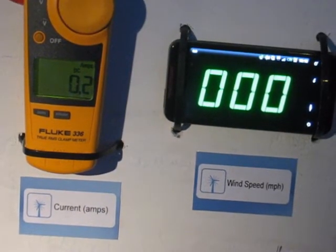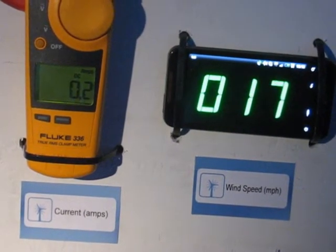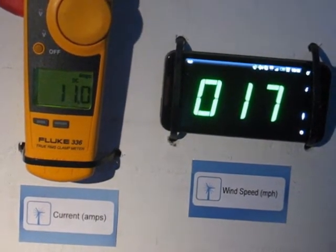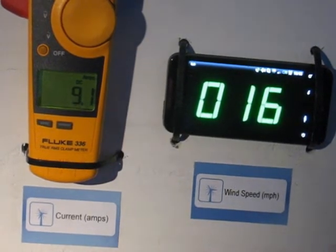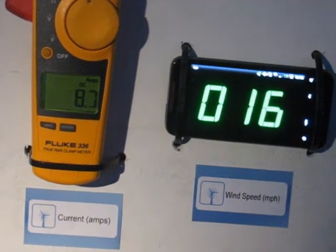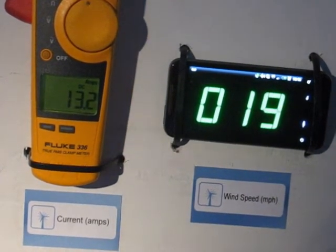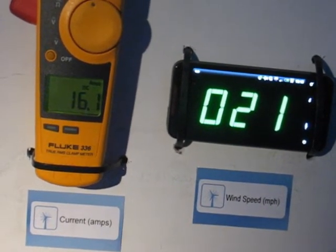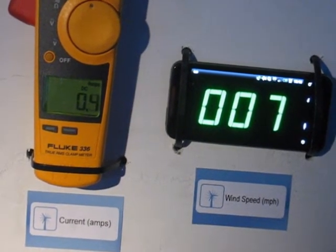This is 12 volt battery bank charging at 15 to 20 miles per hour. And that is 12 volt battery bank charging at 15 to 20 miles an hour.